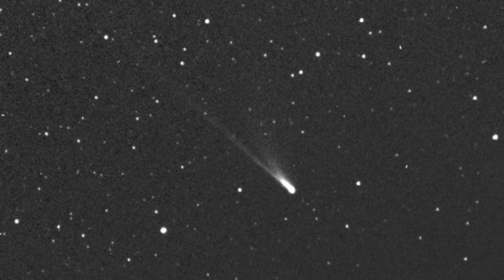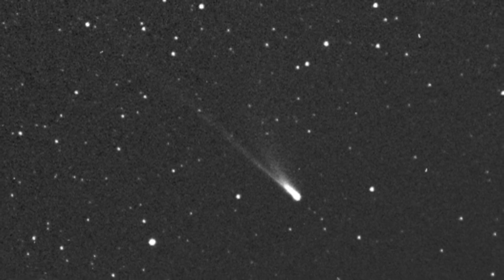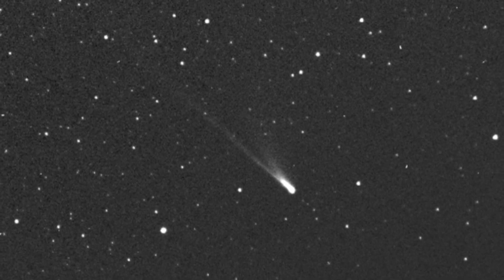is thought to have come from somewhere outside our solar system and is being monitored by the European Space Agency's Solar and Heliospheric Observatory (SOHO) spacecraft as it zips toward our star inside the orbit of Mercury, leaving an icy trail in its wake.